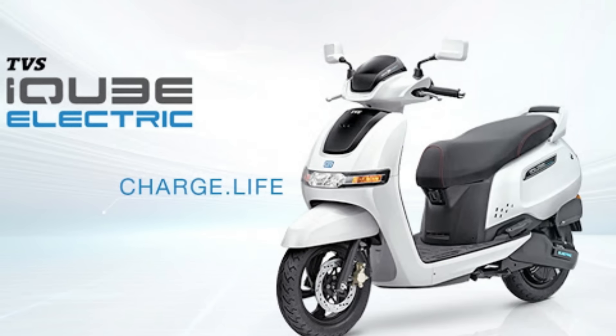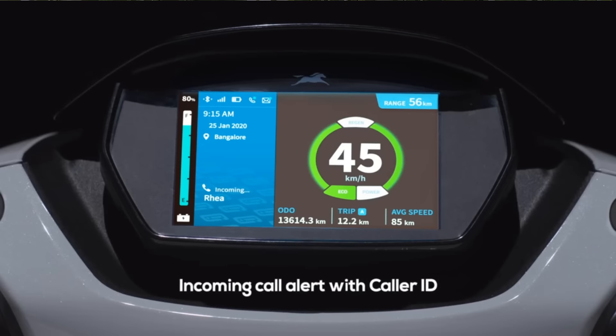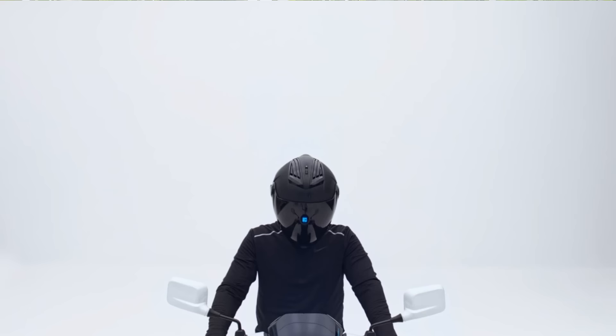In the list, there is a TVS iCube scooter. This is an e-scooter, but it is designed like the Jupiter. This is an e-scooter design with 4.4 kW motor. There is a battery with 2.25 kW. You can fully charge it, and we can go to a range of 75 km.